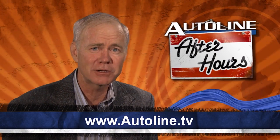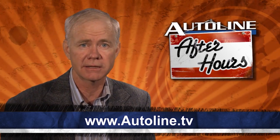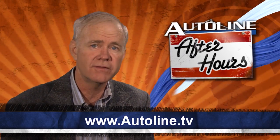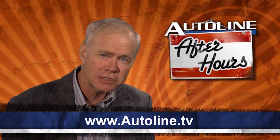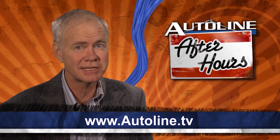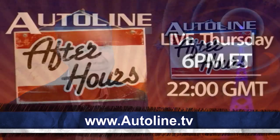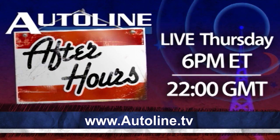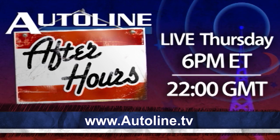Thanks for all your letters and comments — we really do love getting them. Be sure to tune in to Outerline After Hours tomorrow night. I'll be out of town, but Peter DeLorenzo will have Bob Boniface on hand. Boniface ran GM's Advanced Design Studio when it did the Chevy Volt, and now he's the Exterior Design Director at Cadillac. If you've got any questions about the upcoming CTS, here's your chance to put it to the man himself. That's Outerline After Hours, Thursday night, starting at 6 p.m. Eastern time, right here at Outerline.tv.